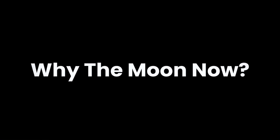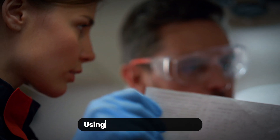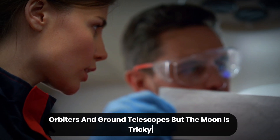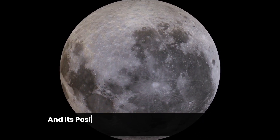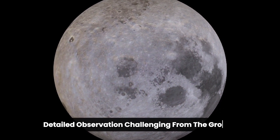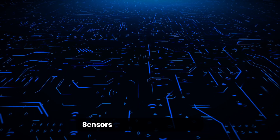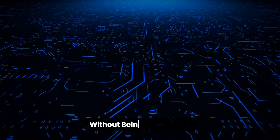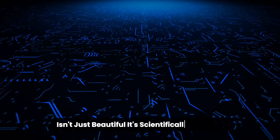Why the moon now? For decades, scientists have studied the moon using a mix of space missions, orbiters, and ground telescopes. But the moon is tricky. Its brightness overwhelms most sensitive instruments, and its position relative to Earth makes long-term, detailed observation challenging from the ground. But now, with advancements in image processing, sensors, and machine learning, the Rubin Observatory team has figured out how to observe the moon without being blinded by it. And what the Rubin Observatory captures isn't just beautiful — it's scientifically priceless.